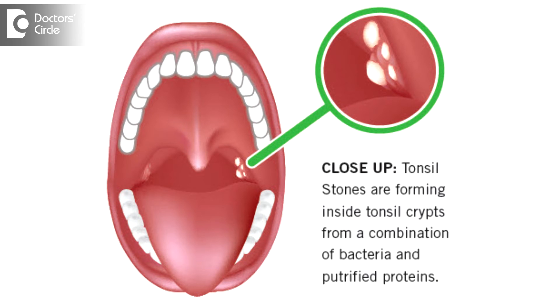Most of the time, tonsil stones are harmless. An occasional examination by an ENT doctor or a physician can identify that you have tonsil stones. When the stones are big, they can even be found by an ultrasound or an x-ray. In any case, tonsil stones are usually harmless, but they can cause problems if they are big.